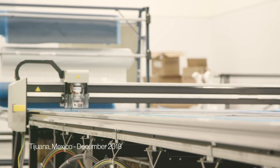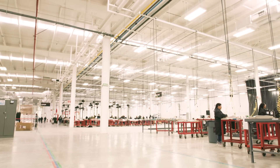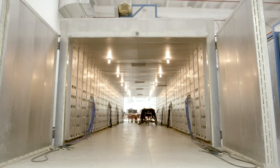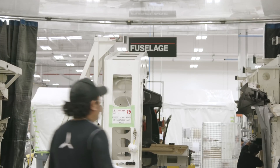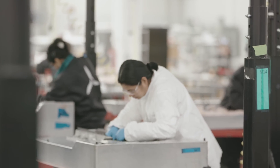Two years ago this was just a mound of dirt — it wasn't even a building yet. Today we're in a 300,000 square foot building. We employ over 600 employees here in Tijuana; over 500 are on the production side. My name is Jason Courtney. I am the manufacturing engineering manager for Icon Tijuana.